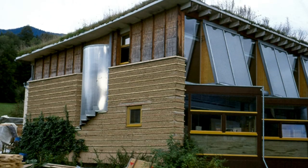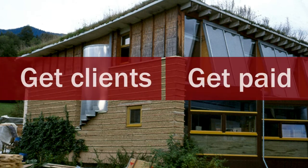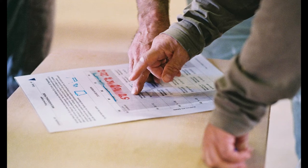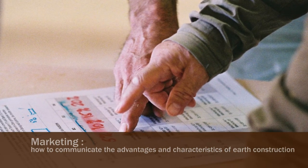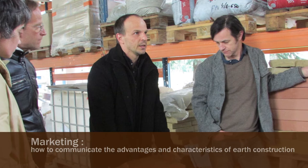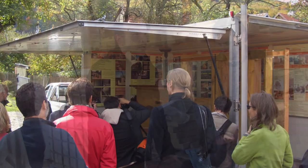There are two major challenges to this: get clients, get paid for your work. Marketing — how to make an interesting and positive choice in old and new building. Earth builders have to be sales and marketing people to communicate the advantages and characteristics of earth construction to clients, architects, other contractors, conservation officers, local authorities, site managers, engineers, technicians, and academics, to name but a few.